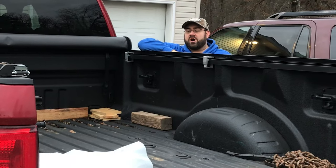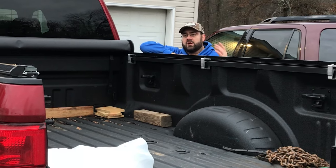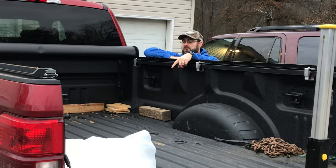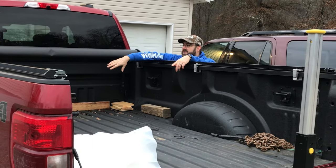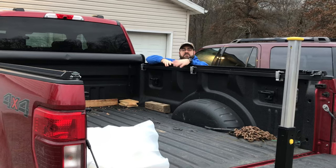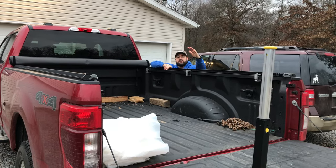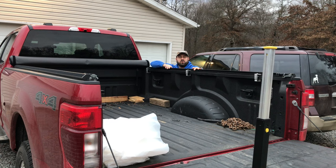Another nice advantage is hauling an ATV. We can now easily fit our Honda Foreman four-wheeler with the snowplow on it within the bed length, rather than before when hauling the four-wheeler with the snowplow meant we'd always have to leave the tailgate down in our old F-350.